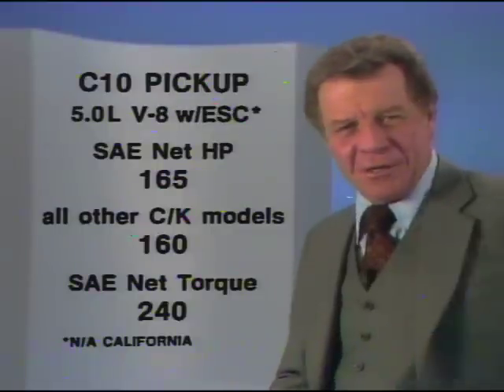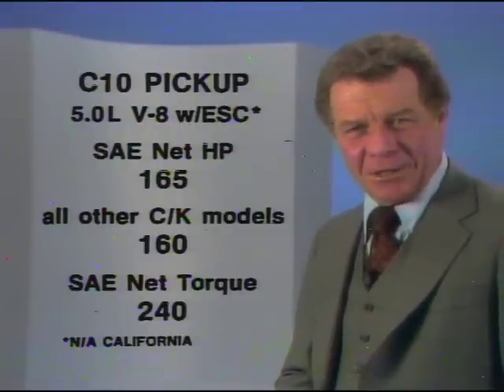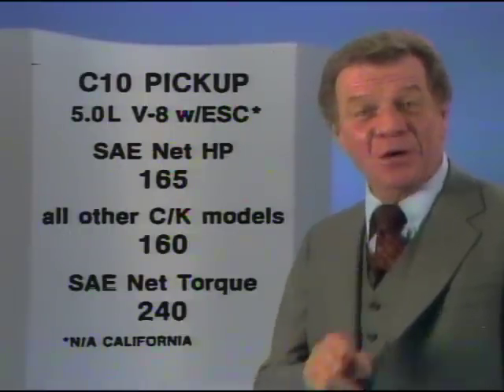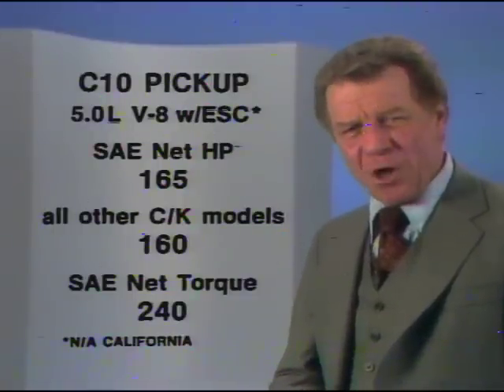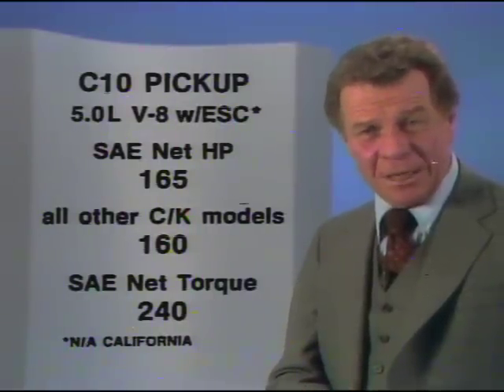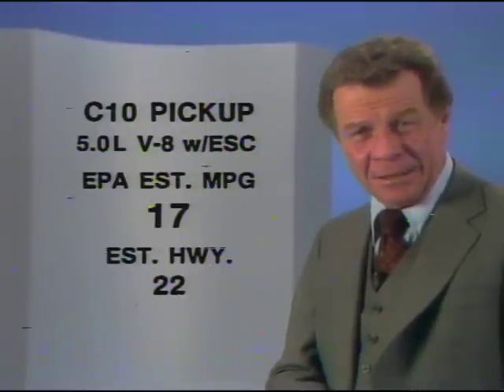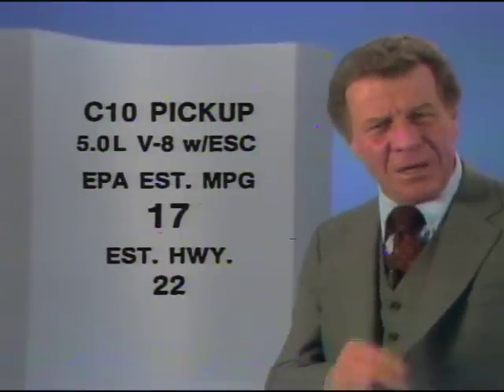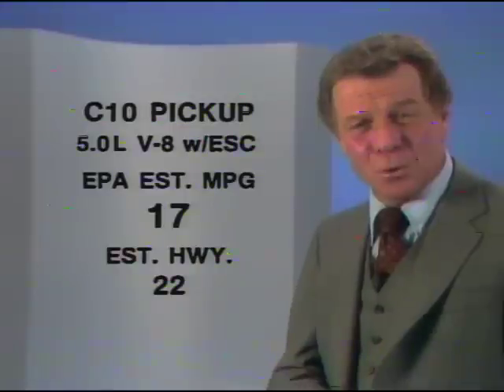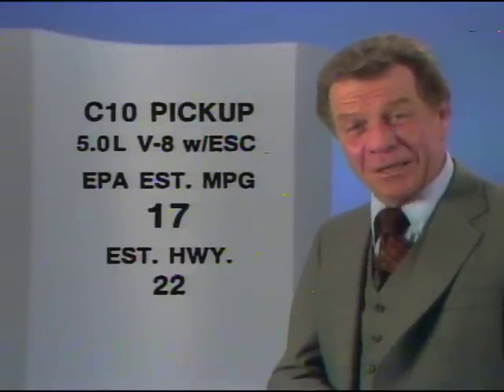The big news in Chevy's engine lineup for 1981 is the advanced technology that has created a new high-compression 5-liter V8 with electronic spark control that runs on low-octane unleaded fuel. This small-displacement four-barrel V8 offers the same horsepower and nearly the same torque as the 5.7-liter V8. Yet a base C10 pickup equipped with this engine has an EPA-estimated MPG of 17, and estimated highway is 22. A V8 engine offering 165 horsepower, and yet it offers the fuel economy that only a six-cylinder full-size pickup could offer just a few years ago. Ford offers no engine like it.